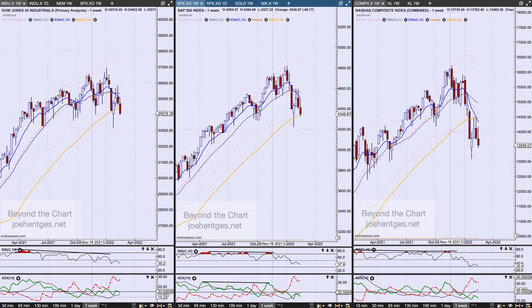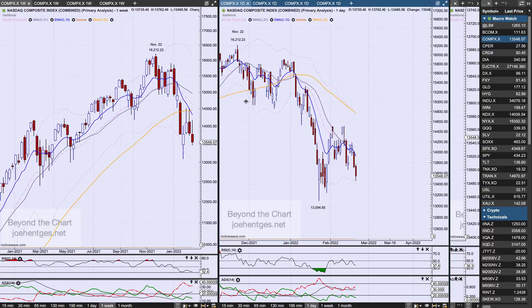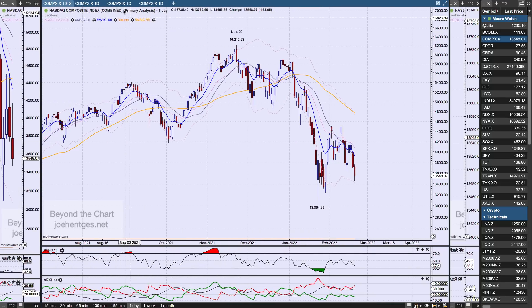Moving averages are lagging indicators and it doesn't guarantee anything, but the fact that it is the first time something like this has happened in about two years tells you that something different may be going on. Now let's focus on the Nasdaq composite. Here's the high that occurred on November 22nd, and here's the most recent low that occurred on January 24th. All the major indices — the Dow, the S&P, and the Nasdaq — they all bottomed on January 24th.